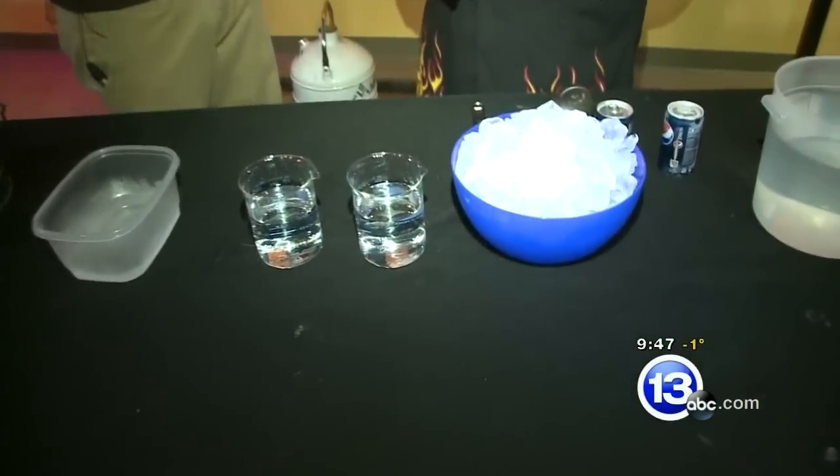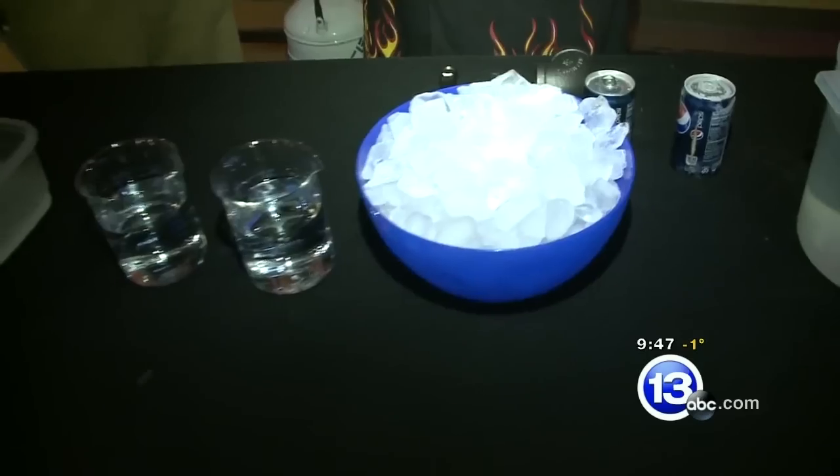I'm Chief Meteorologist Jay Bursch back at the Imagination Station. This is Imagine It, along with Carl Nelson. And today, we're dealing with something a lot of people might be thinking about this time of the year: frozen pipes, the power of ice, and how it expands and can really just show the force of water turning into ice.